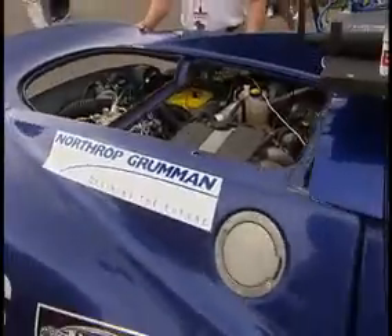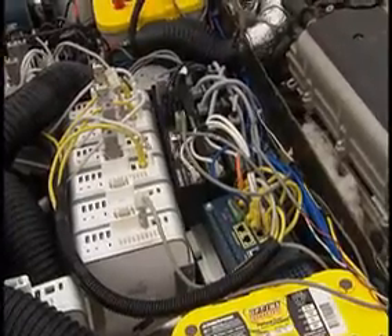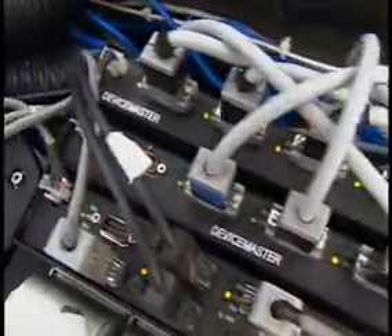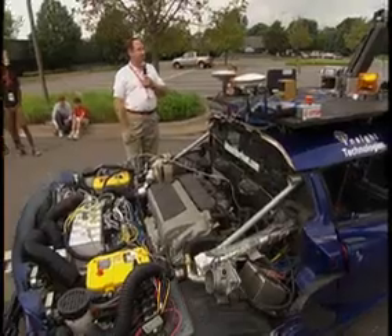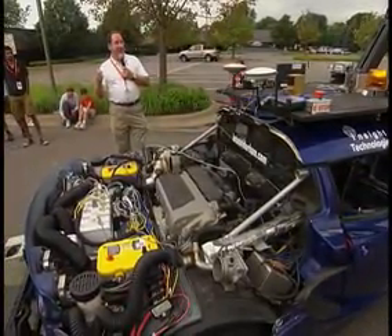One of the requirements is the car be both human-driven as well as autonomous-driven. We have nine computers that do all the processing. There are three Comptrol Device Masters. The Comptrols actually collect all the sensor data on the vehicle and allow us to interface from all our computers, so we can use our computers to gather the data and collect all the information that's occurring on the vehicle.